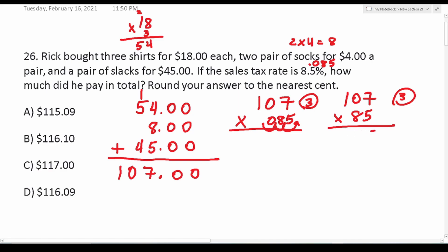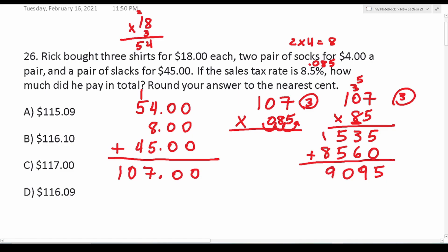Adding the partial products: five plus zero is five, three plus six is nine, five plus five is ten — carry a one, eight plus one is nine. Bring our three decimals back in. So our tax amount on this clothing is $9.095. We need to round to the nearest cent, so we'll deal with that five in a moment.